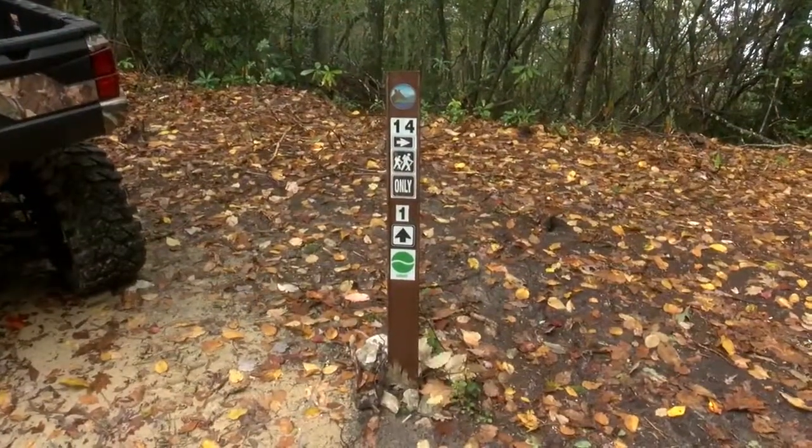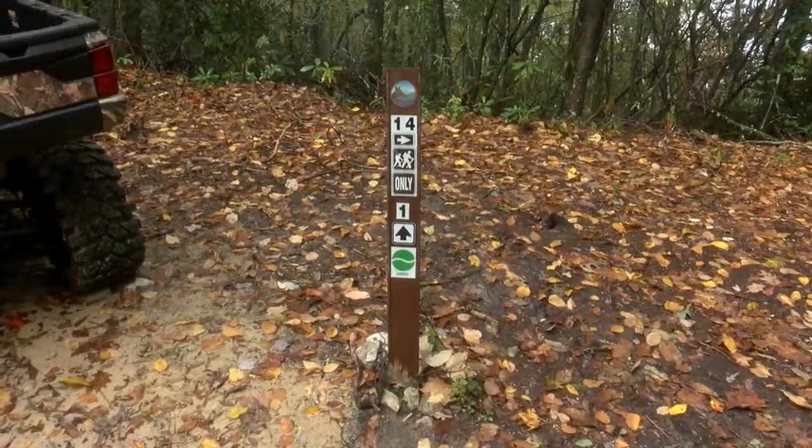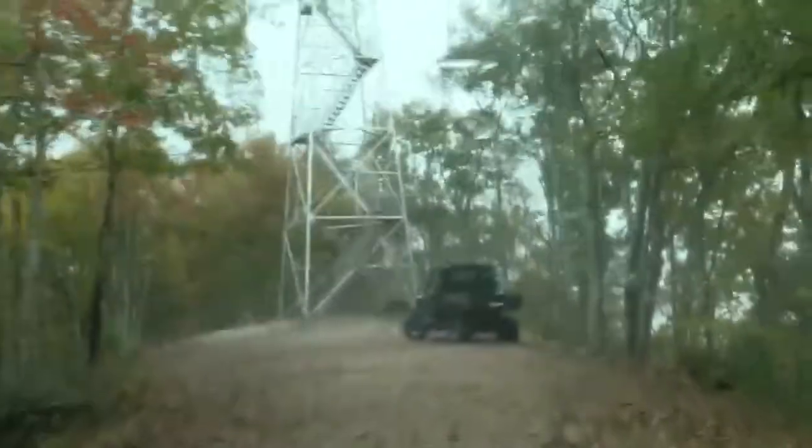Future plans for the site include improving existing trails and adding more overlooks. On a weekend drive in Johnson County, Tennessee, I'm meteorologist Ricky Matthews.